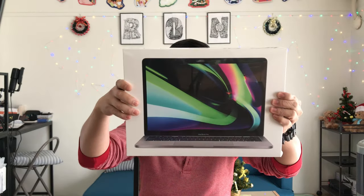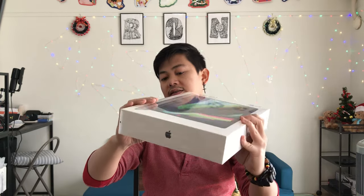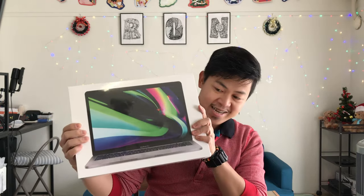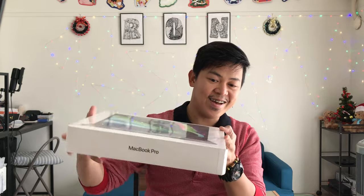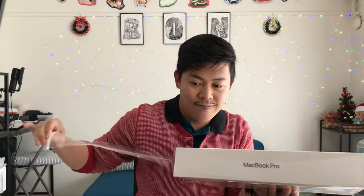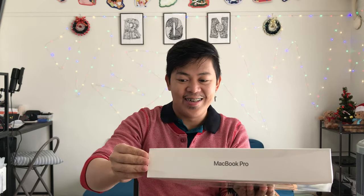Okay, so here is the box — it's really tight and intact, packed really well. There's a small thing here that we have to pull out. Oh, this is so satisfying!